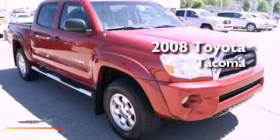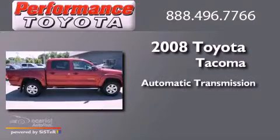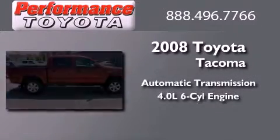This is a 2008 Toyota Tacoma. This truck has an automatic transmission and a 4.0L V6.